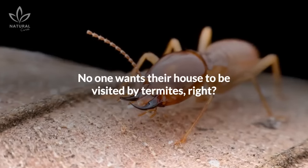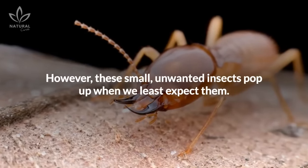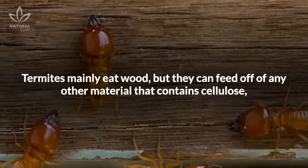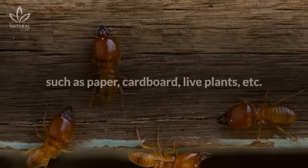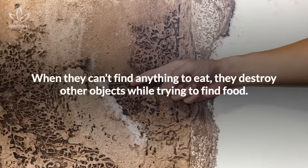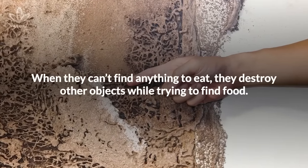No one wants their house to be visited by termites, right? However, these small, unwanted insects pop up when we least expect them. Termites mainly eat wood, but they can feed off of any other material that contains cellulose, such as paper, cardboard, live plants, etc. When they can't find anything to eat, they destroy other objects while trying to find food.